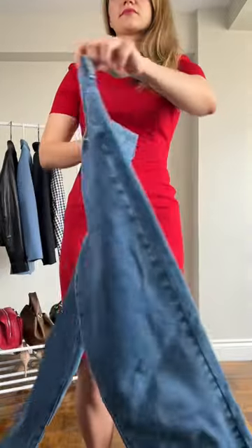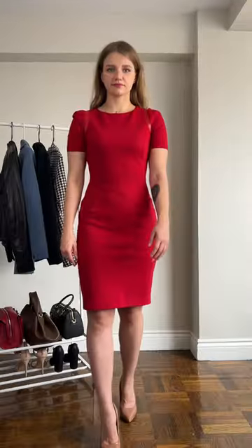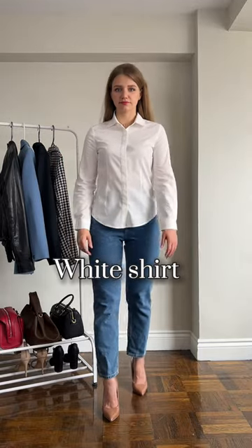Three investment pieces every girl should own. First, a pair of great denim — a classic straight leg has the most versatility. The silhouette is sophisticated and easy to pair with everything in your closet. Second is a classic white shirt.